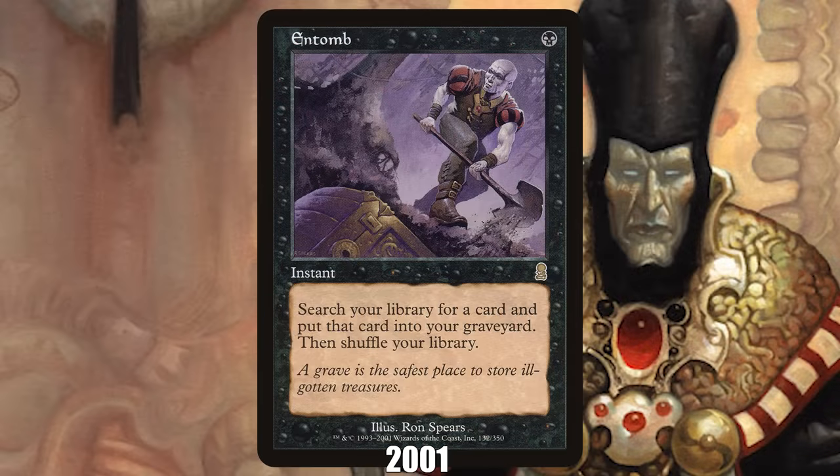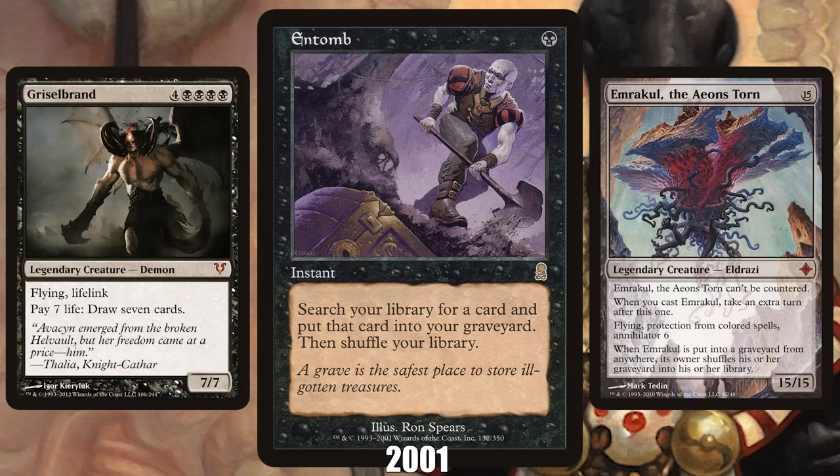2001: Entomb from Odyssey. The second year of the post-Combo Winter power-down, very few cards from 2001 still see play today, but the biggest exception is Entomb, with the one-mana graveyard tutor being essential to any reanimator deck across formats, allowing for the most unbeatable plays like getting a Griselbrand or even Emrakul on the battlefield as early as turn one.